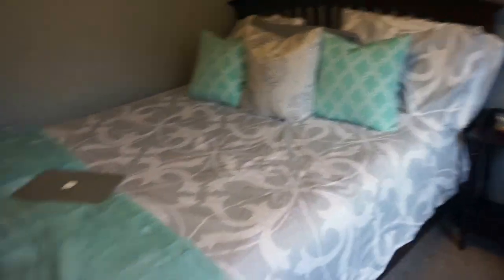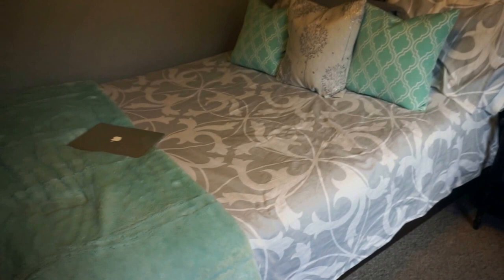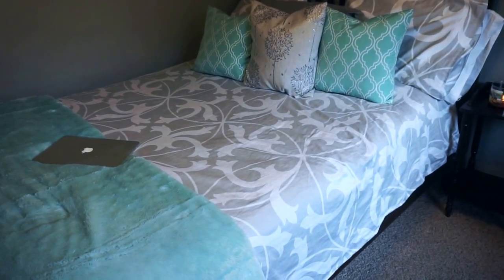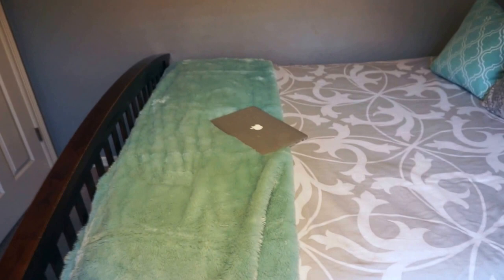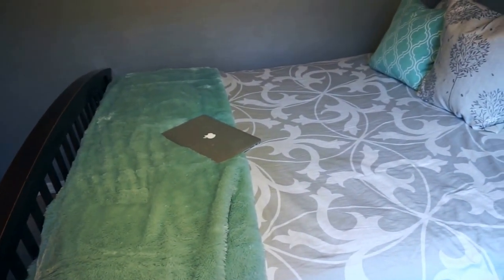I'm going to start with my bed. I don't know where the bed frame is from. This comforter I bought at TJ Maxx — I love it, it's the perfect design. I really wanted a gray-white comforter for my bed. And this blanket is also from TJ Maxx; I've been looking for it forever and I finally found it the other day. I wanted it to match my pillows.